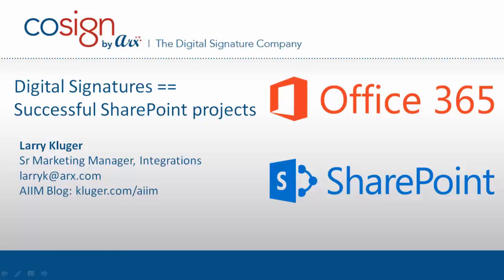Hello and welcome to this short talk about digital signatures and successful SharePoint projects. I'll be speaking about Office 365 and also SharePoint on-prem. My name is Larry Kluger, I'm a marketing manager here at CoSign.